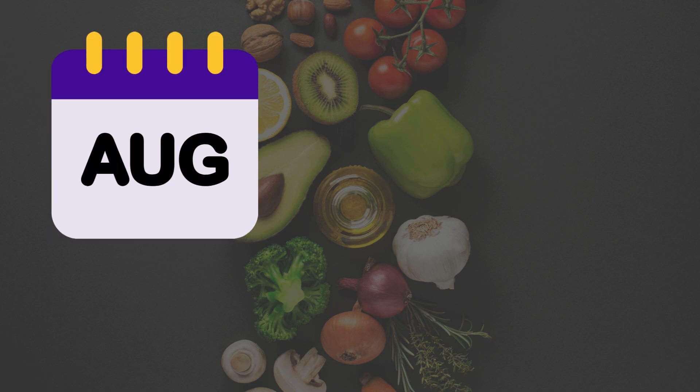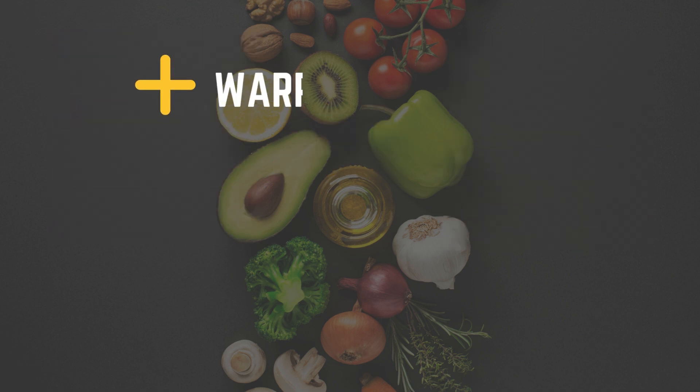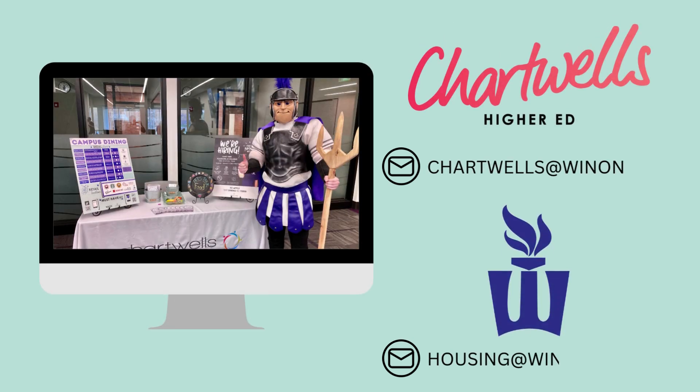Your block plan lasts the entire school year, or until you've used it all. You may choose to buy another block plan, add dining dollars, or add the Warrior 10 block. Please see our other videos to learn more about dining at Winona State University.